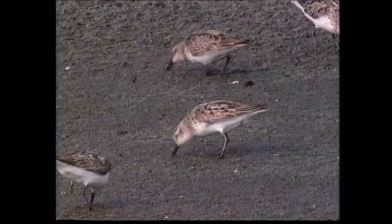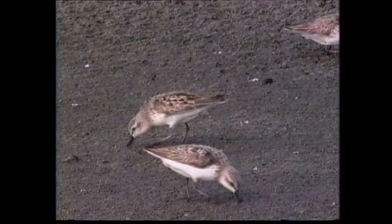By late summer the plumage is very worn, and this may produce a rather scaly appearance to the upper parts, but there is considerable variation, as can be seen in this small group.